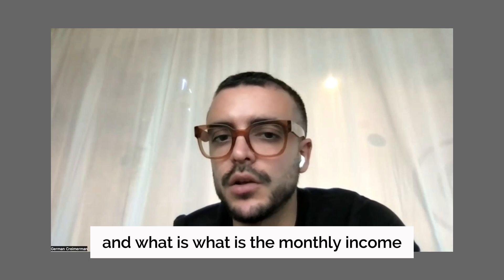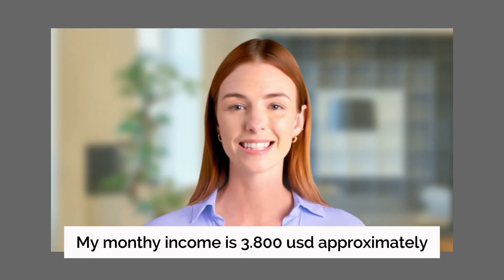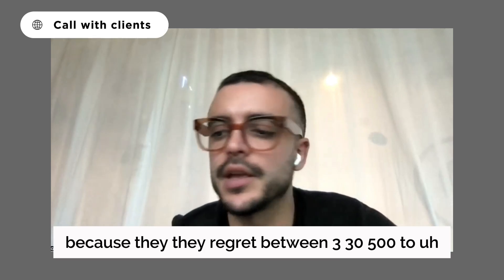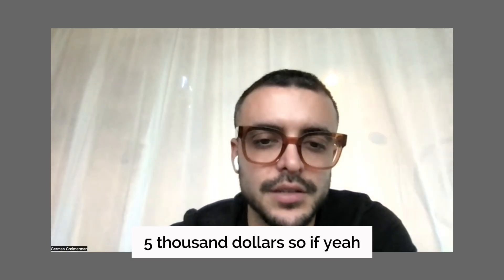What is the monthly income? My monthly income is approximately $3,800 USD. That's perfect, because they request between $3,500 to $5,000 dollars.